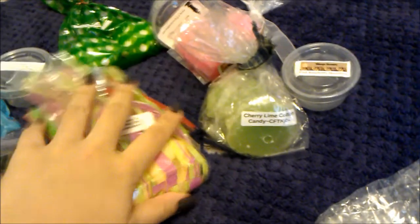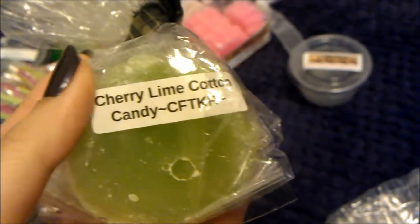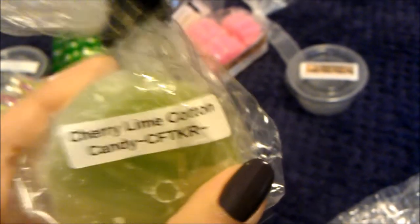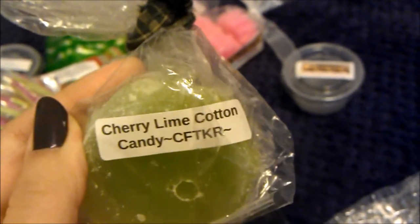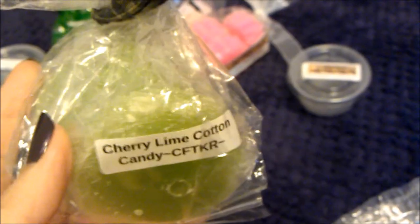Then I melted cherry lime cotton candy. I put in one tart thinking it probably wouldn't do much, but oh my god — it throws like crazy. It's so strong and so good. You get cherry and lime — the lime is actually more dominant than the cherry — and it is so sweet and wonderful. I have three tarts left and I'm going to savor them.